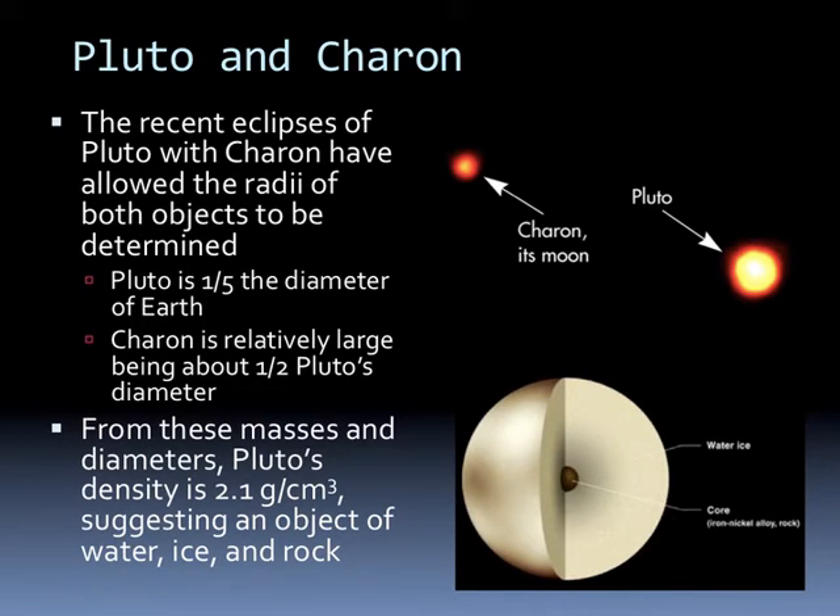If we were to make a guess, we would see that most of Pluto is water ice with a small rock and iron core. This is a Hubble Space Telescope picture of Pluto and Charon, its moon. This is as good of an image as we can get.